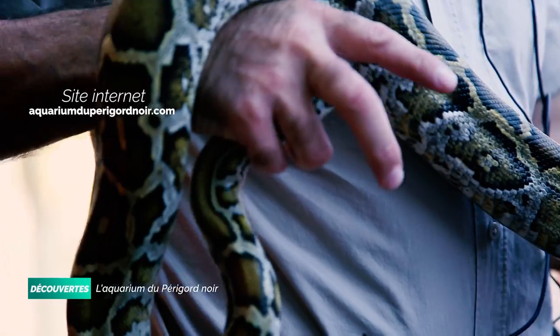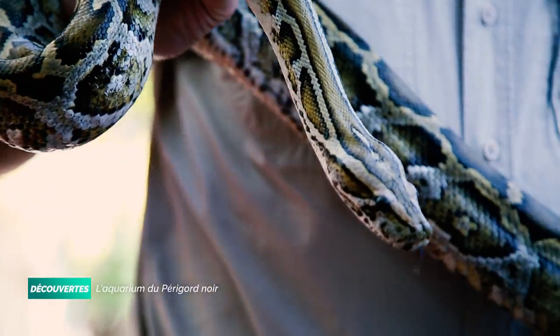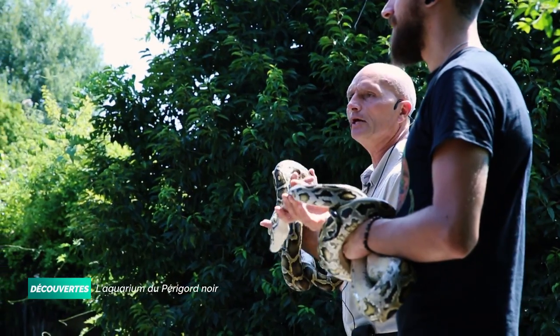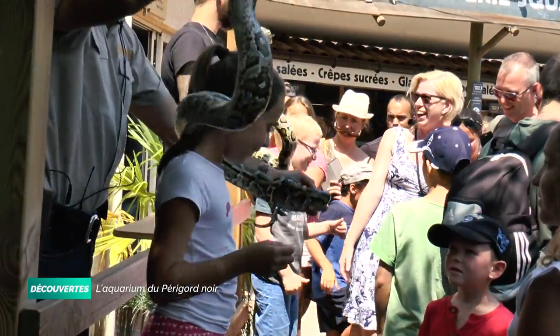Nous avons deux jeunes spécimens qui sont en train de grandir gentiment en présentation. Avec un spécimen de 9 mètres 40 trouvés du côté de Singapour, c'est le maximum en taille pour un serpent. Et ce n'est pas l'anaconda, contrairement à ce qu'on dit. L'anaconda est certainement le plus lourd, mais ce n'est pas le plus long des serpents.